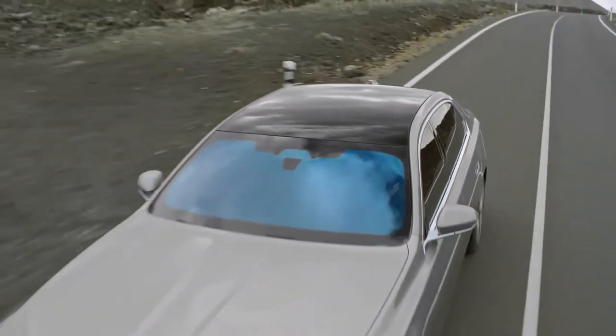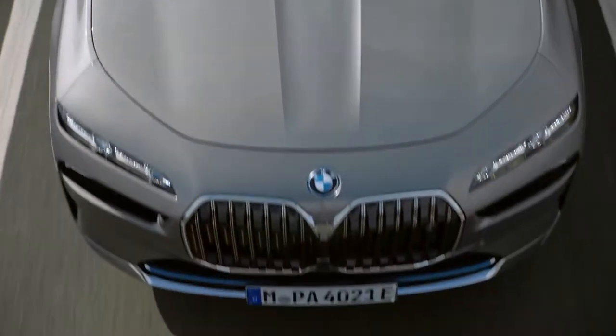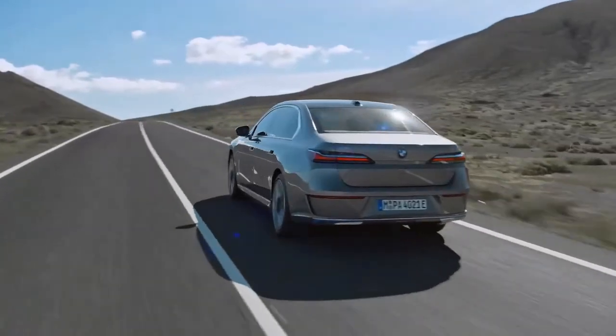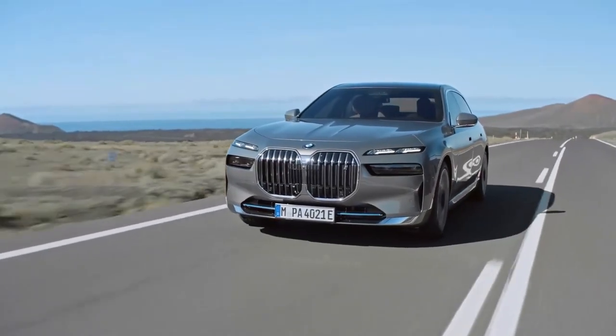To give it the visual impact to go with its elevated positioning, BMW has provided its Mercedes-Benz S-Class rival with a bold new exterior design. The new look, driven largely by customer feedback in markets such as China and the US, instantly differentiates the new 7 Series from the sixth-generation model launched in 2015.